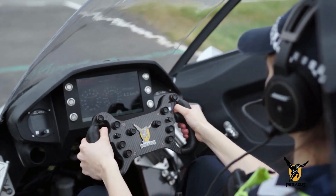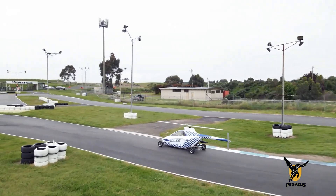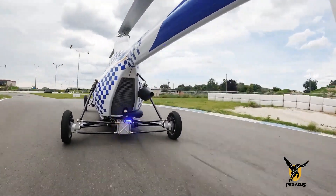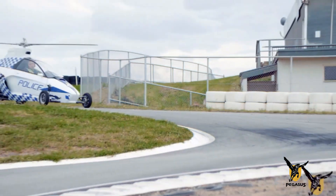Years of research and development have culminated in the Pegasus, which handles like a supercar on the road and flies effortlessly. Its semi-monocoque chassis and patented technologies allow users to take off and land anywhere. In case of an emergency, the vehicle can autorotate glide to safety.